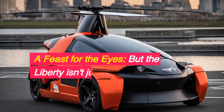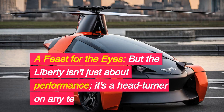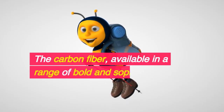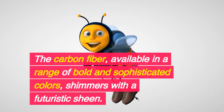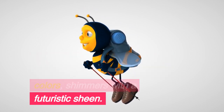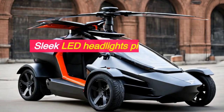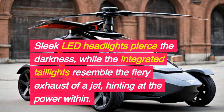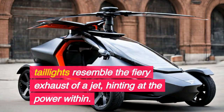A feast for the eyes — but the Liberty isn't just about performance, it's a head-turner on any terrain. The carbon fiber, available in a range of bold and sophisticated colors, shimmers with a futuristic sheen. Sleek LED headlights pierce the darkness, while the integrated taillights resemble the fiery exhaust of a jet, hinting at the power within.